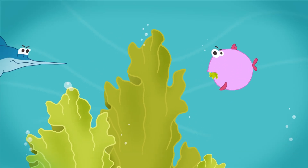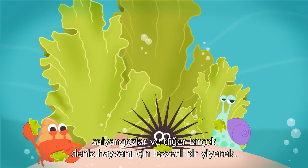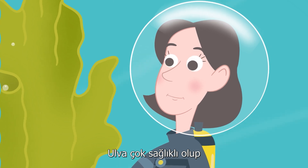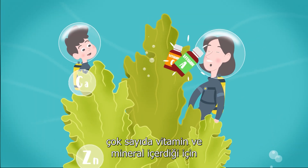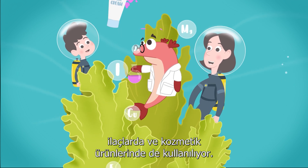Ulva is a tasty food for fish, crabs, sea urchins, snails, and lots of other marine animals. Since Ulva is super healthy and packed with lots of vitamins and minerals, it's also used in medicines and cosmetics.